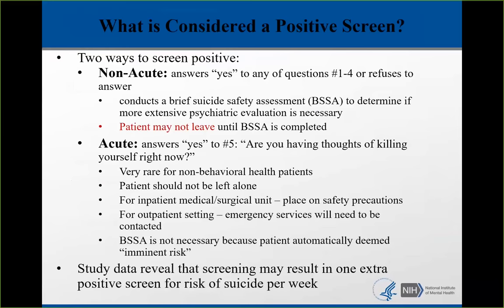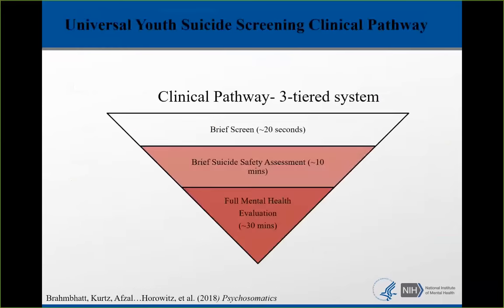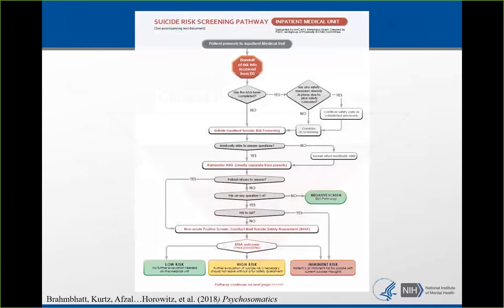This is the universal youth suicide risk screening clinical pathway, which is also applicable to adults. We start with a brief screen taking about 20 seconds, then the brief suicide safety assessment, which determines whether or not a full mental health evaluation is necessary. We screen with the ASK, and then the part we're focusing on today is the brief suicide safety assessment.